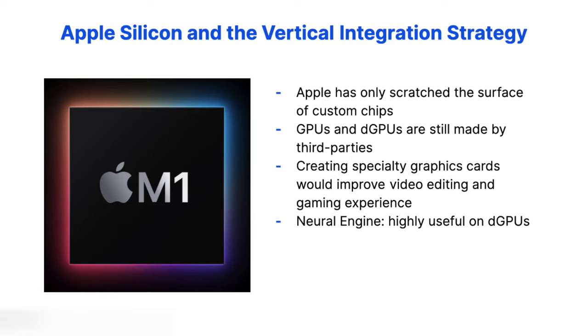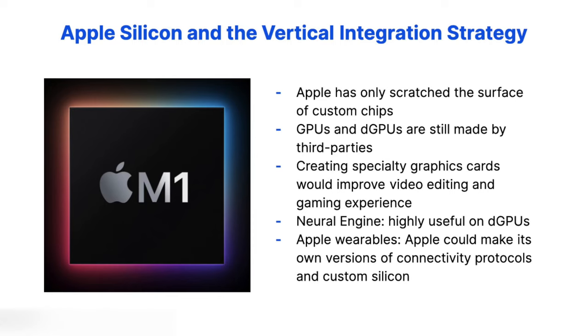Apple devices, including wearables, all use a variety of additional specialty chips, such as Wi-Fi and Bluetooth modules. These are pretty old protocols, and the chips for them are general purpose, often optimized for Windows or Android, which still drives the majority of their volume. Apple could easily make its own versions of these connectivity protocols and custom silicon to go with it, to make things like AirPod connectivity, AirTag finding, or MacBook internet speeds even better.